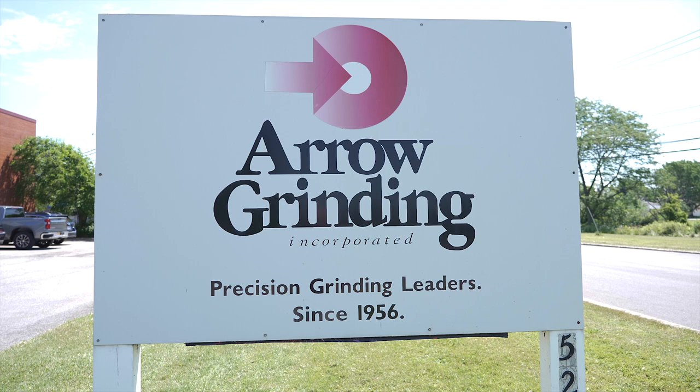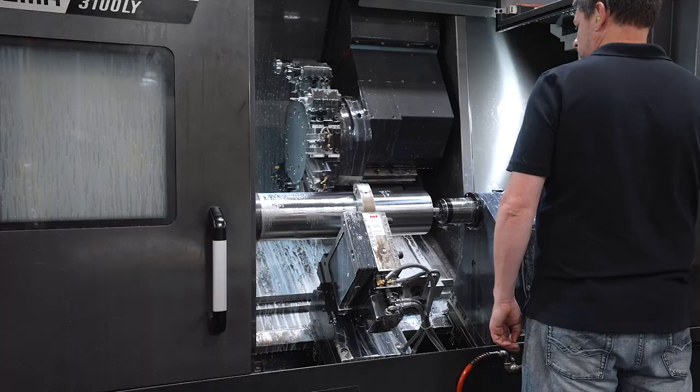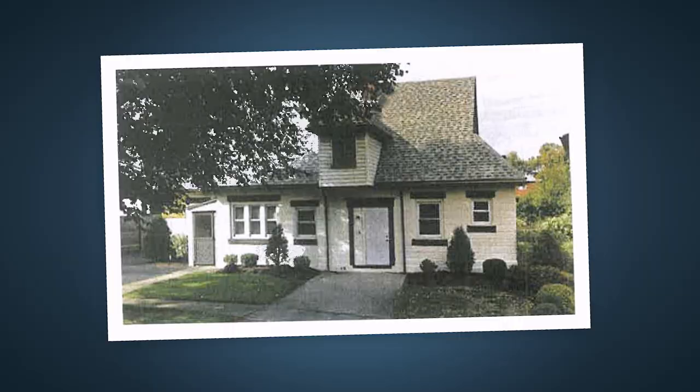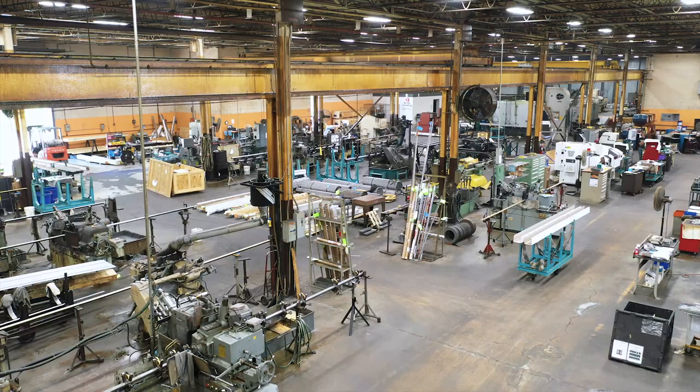Hi, I'm John Goller, president of Aero Grinding. We're located here in Tonawanda, New York. We started in 1956, 66 years ago. We started in a house only a few miles from here. We had one centerless grinder in a bedroom, and the company has evolved and grown from there.